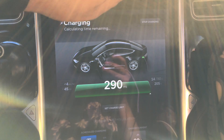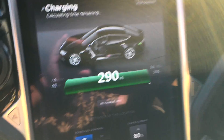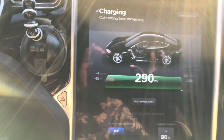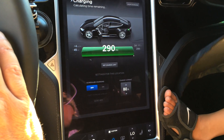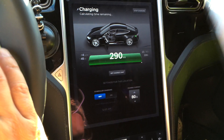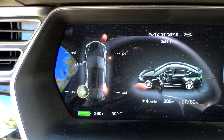And lo and behold, we went up to 290 rated miles this time, so we gained back a mile of range. It still says charging, calculating time remaining. And the air conditioner is, of course, drawing some power. We're going to pre-cool the car now because it is hot.